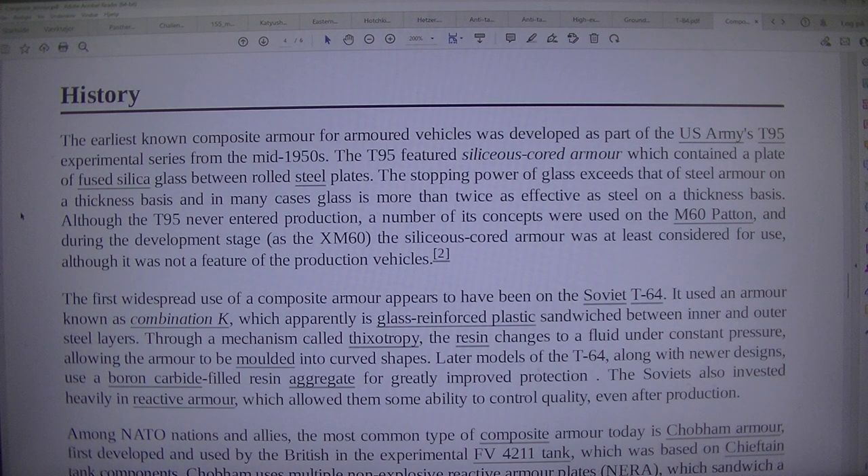Although the T95 never entered production, a number of its concepts were used on the M60 pattern, and during the development stage as the XM60, the siliceous quartz armour was at least considered for use, although it was not a feature of the production vehicles.